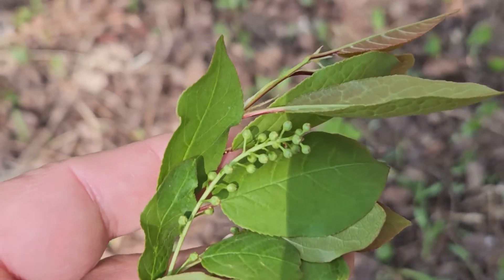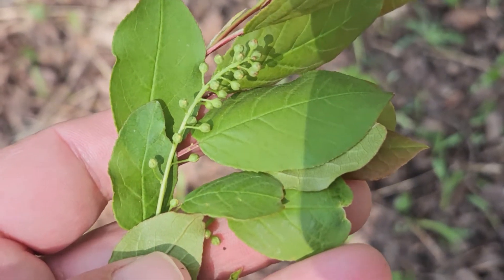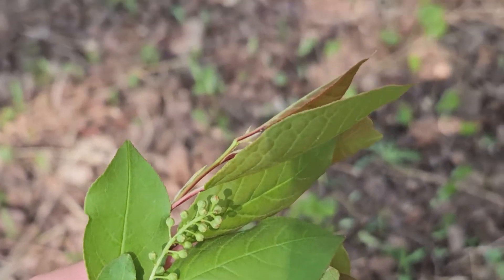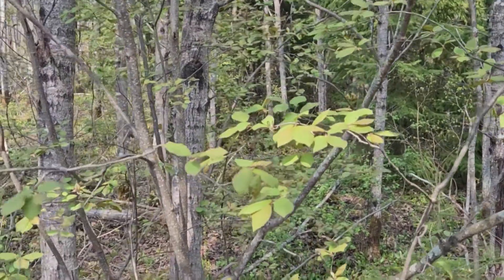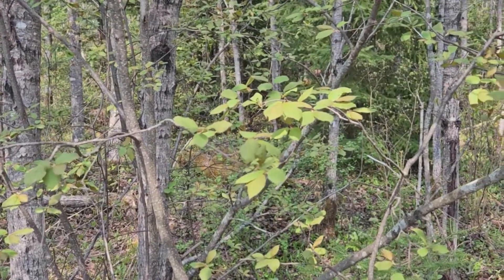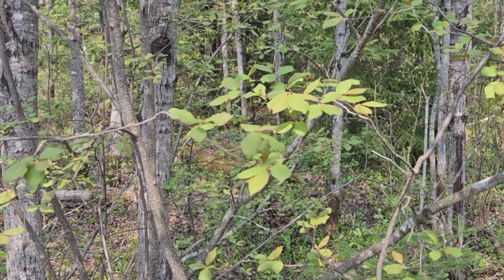Chokecherry, as we mentioned, has alternate simple leaves with finely toothed margins — a shrub or even a small tree here in the Upper Peninsula of Michigan, and a common part of the understory both in Indiana and also the north woods.